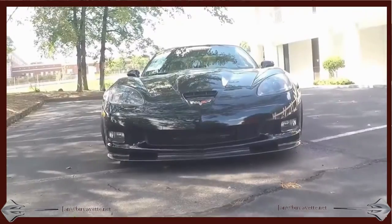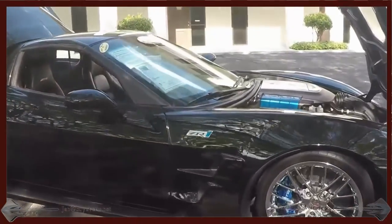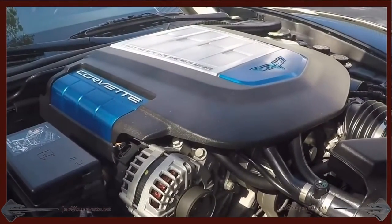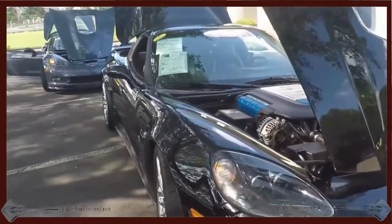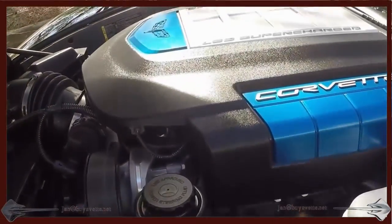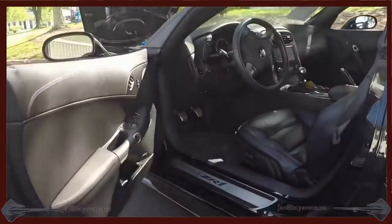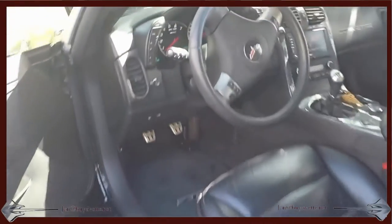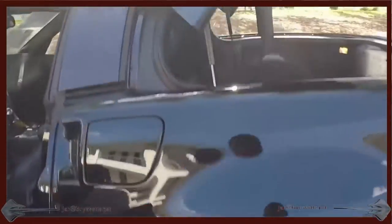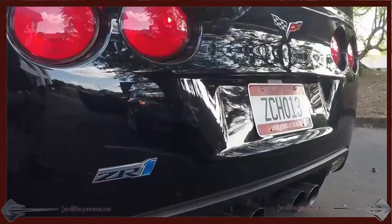Very special car. Not many around. Here's a little look underneath the hood. Completely original. You can tell I like to show the wheels. And here's another look from the other side on the engine compartment. Ready for a new driver. Very powerful with 638 horsepower. Driving this car is a dream. Very fast.